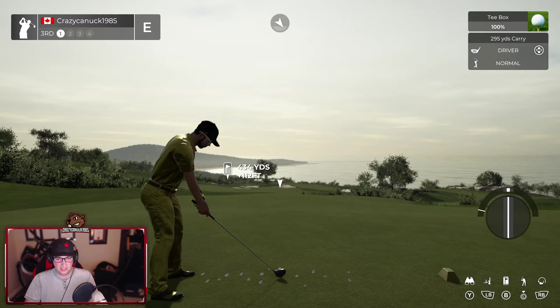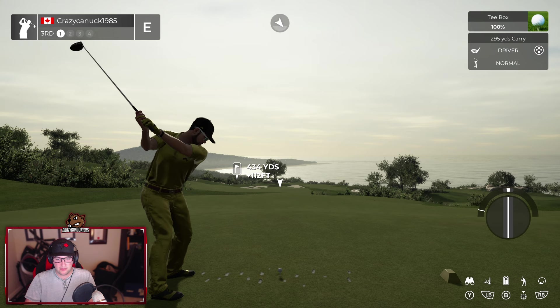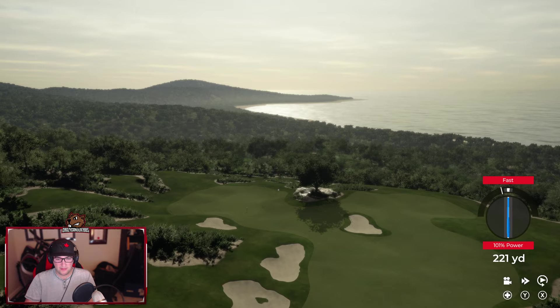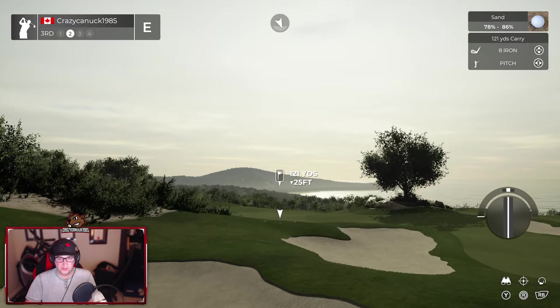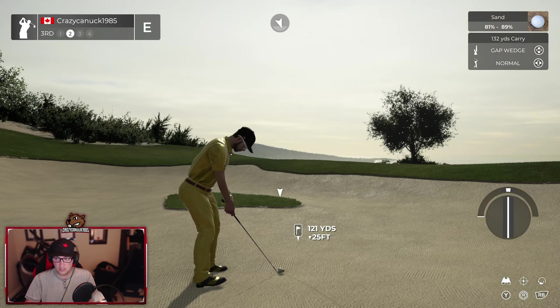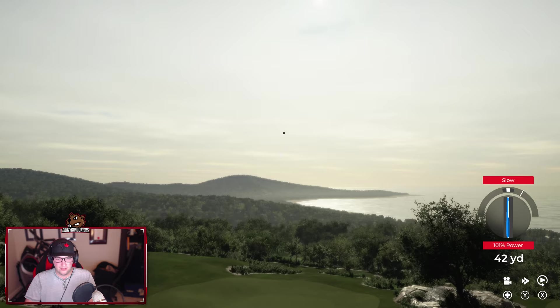Handled nice. That bunker way off in the distance — you'd think it would not be in play, but that's probably gonna be in play, especially with some tailwinds. Certainly not with that shot — found another bunker though. Greens are real big on this course. Not saying that's a bad thing, just noticing they're quite large.